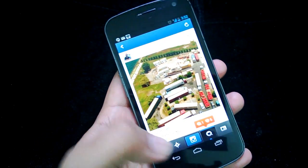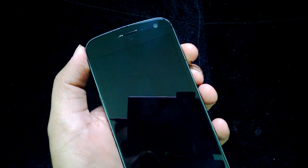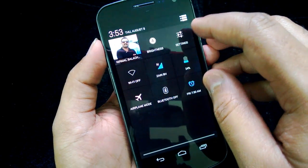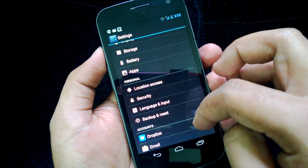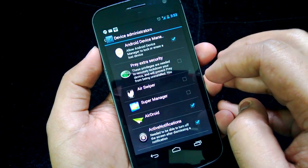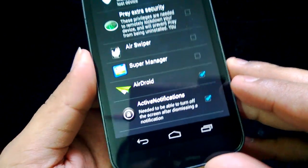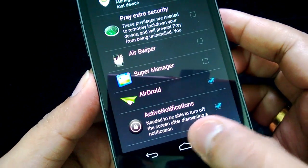This is pretty good — pretty easy to view the notification without actually turning on the screen. Before you get started, you have to go to Settings, then Security, then Device Administrators, and enable Active Notifications there. Only once you turn this on can you see notifications on the home screen.